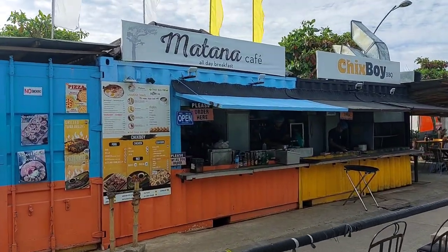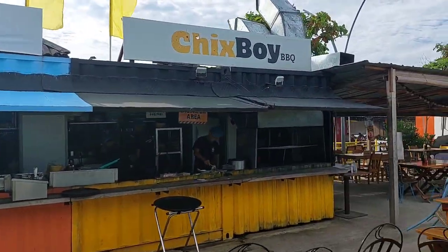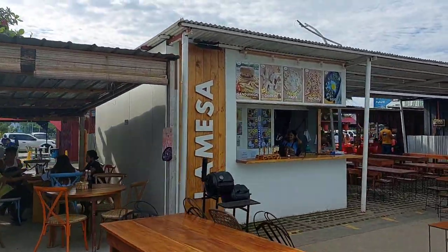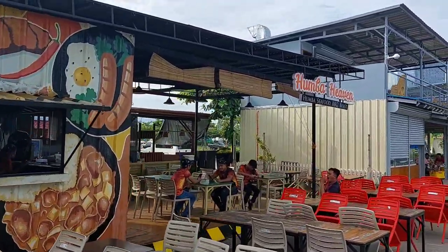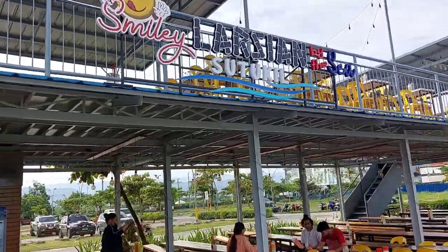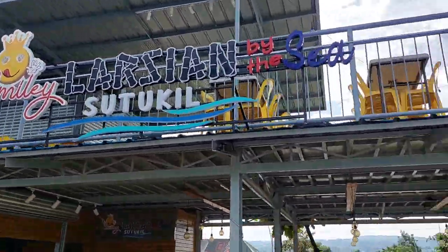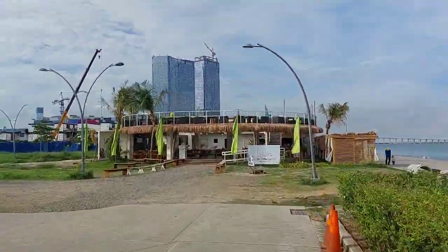Walking ahead here is another section of Il Corso — it's like a food street. There's Lamesa, Humba Heaven, also Lartian by the Sea, and Sutokil. Expect those establishments to be busy during dinner time. Welcome to Lantau Native Restaurant — let's check this out!